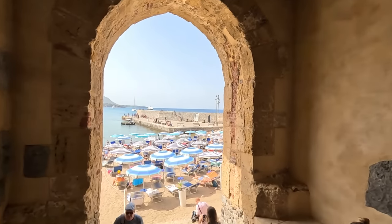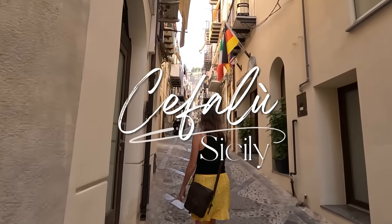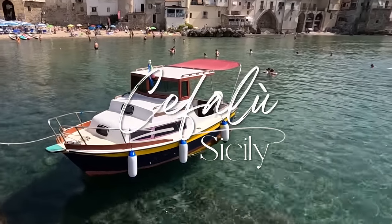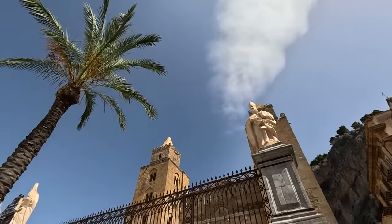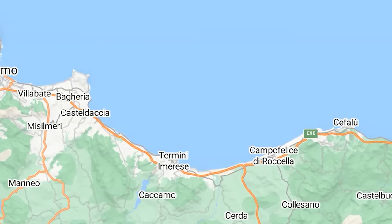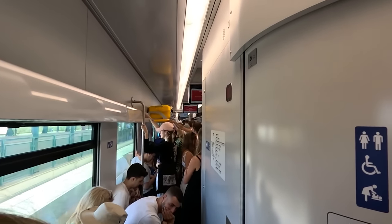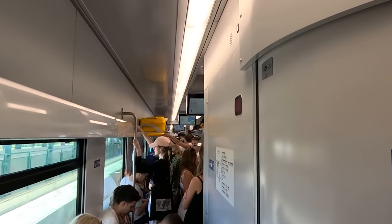We've made our way to Sicily and we are in the beautiful beach town of Cefalù. This is a day trip for us from Palermo, where we've been staying. It's an easy train ride, about an hour. Get the early train — we took the 11 o'clock train on a Thursday and it was absolutely packed and crowded. Get the early one and you should be fine.